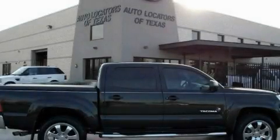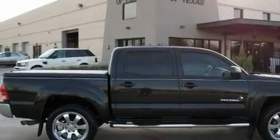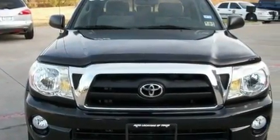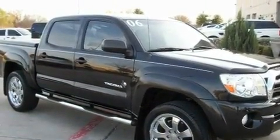This is a 2006 Toyota Tacoma — strong, durable, and dependable. It features a 4.0-liter six-cylinder engine and an automatic transmission. It has a clean non-smoker interior and new tires.